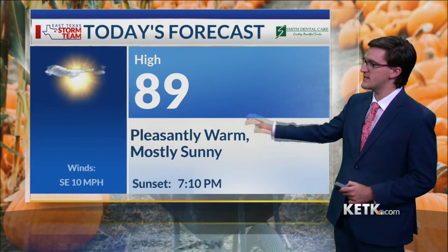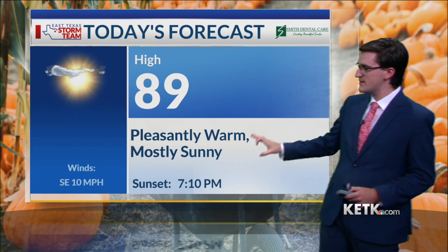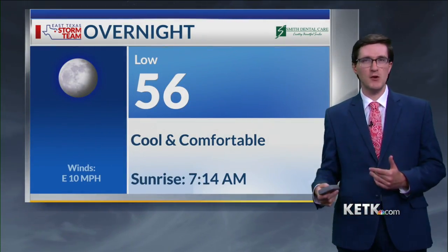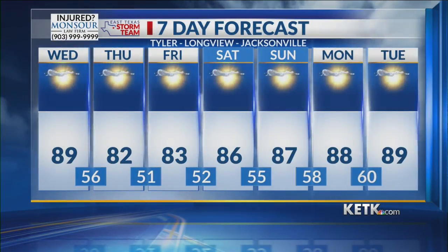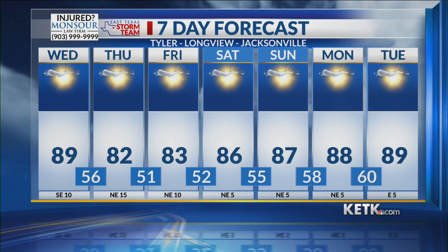Let's take a look at your forecast for today. We're climbing into the upper 80s this afternoon with some low 90s, pleasantly warm with the low humidity, mostly sunny skies, and winds out of the southeast at 10 miles per hour. For tonight, we'll drop down to the middle 50s. It will be cool and comfortable overnight, perhaps a bit of a chill in the air before the sun rises Thursday morning. We'll see lots of sunshine for the next seven days here in East Texas into the weekend and into next week as well.